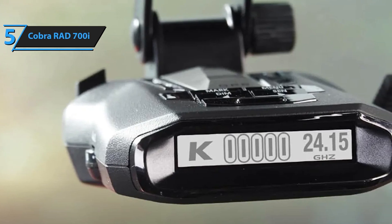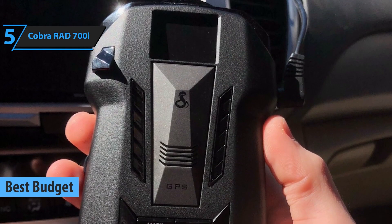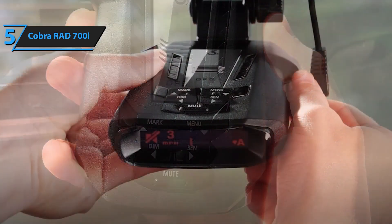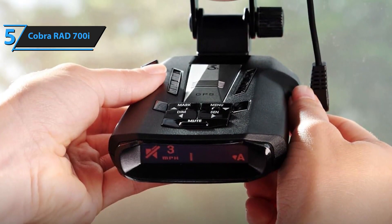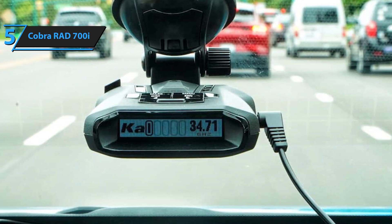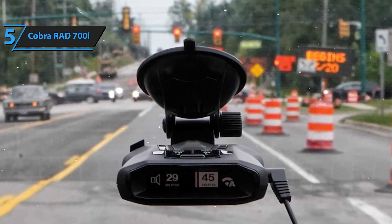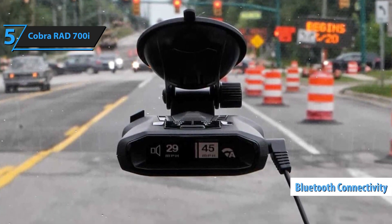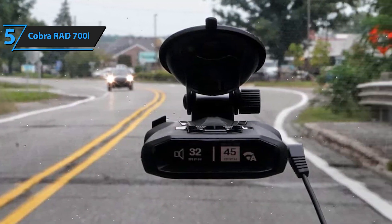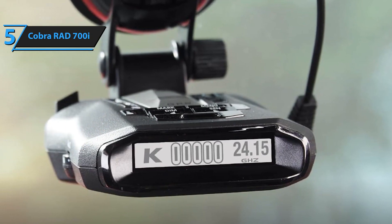Number 5: The Cobra RAD700i is a feature-packed radar detector offering reliable performance and advanced detection for everyday drivers. Known for its long-range radar and laser detection, the RAD700i helps ensure you're prepared for any speed traps or traffic enforcement ahead. One of the key highlights of the RAD700i is its built-in GPS, which provides real-time alerts for red-light cameras, speed traps, and high-risk areas. The device also includes false alert filtering using IVT — in-vehicle technology — filter to reduce false alarms caused by nearby vehicles with driver assistance systems like blind-spot monitoring and adaptive cruise control. The RAD700i integrates with the Cobra iRadar app, which connects drivers to a community of users sharing live alerts about speed traps and other road hazards, enhancing its functionality with real-time crowdsourced data and making it more versatile for those navigating unfamiliar areas.